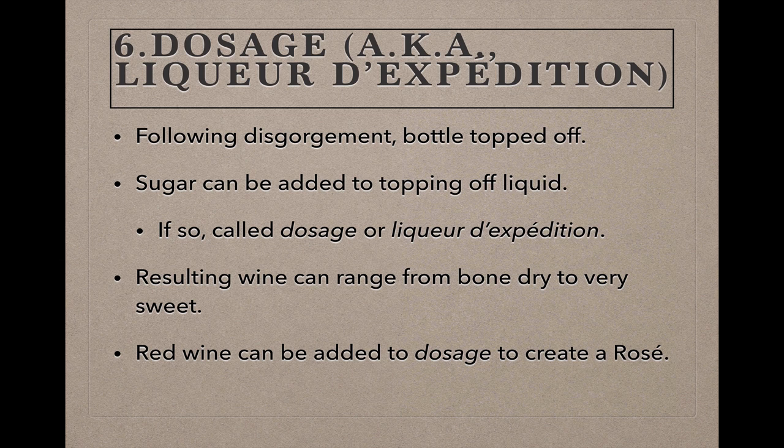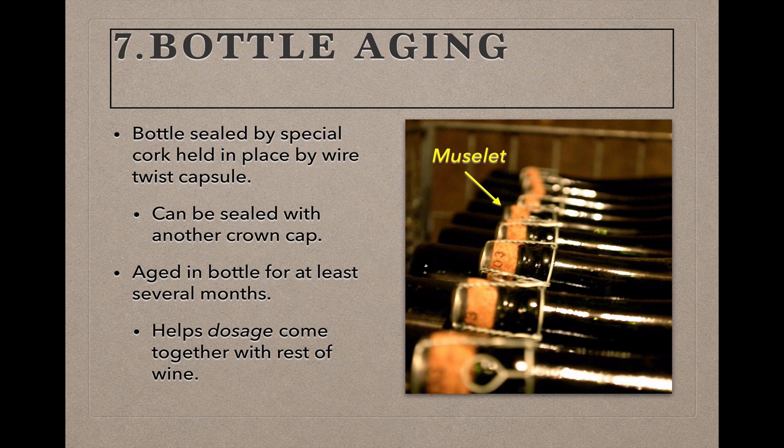After disgorgement, the bottles need to be quickly topped off to replace any lost wine, as well as to compensate for the lost volume of the lees. The bottle is usually topped off with some wine reserved from the same cuvée, and it's possible at this stage to add some sugar to the topping-off liquid if sweetness is desired in the finished wine. If sugar is added to the topping-off liquid, the liquid is called a dosage, or more formally a liqueur d'expédition. Depending on the degree to which the dosage was sweetened or not, the finished wine will range from bone dry to very sweet. It's also possible to add some still red wine into the dosage in order to create a rosé sparkling wine.